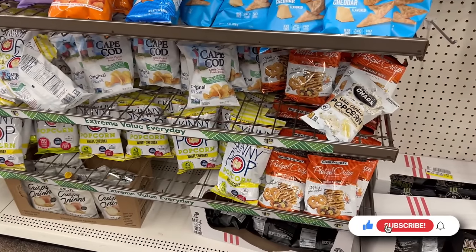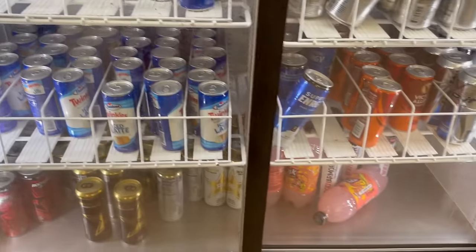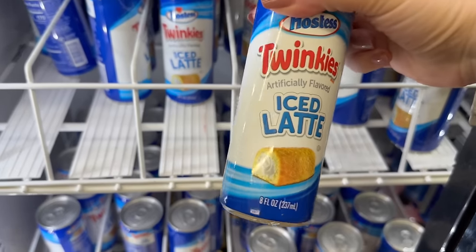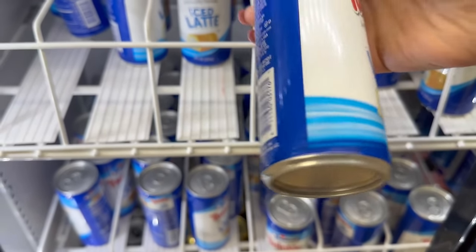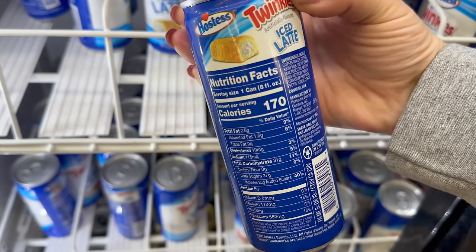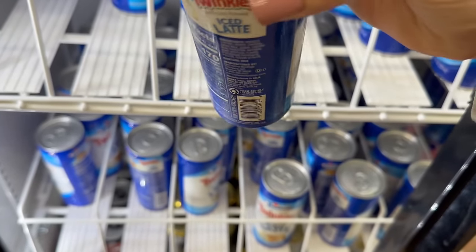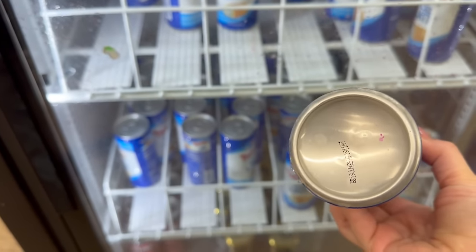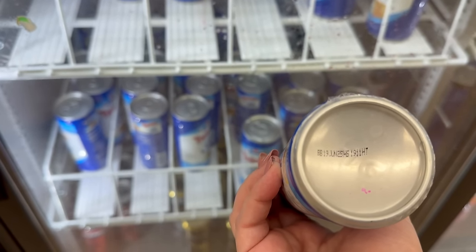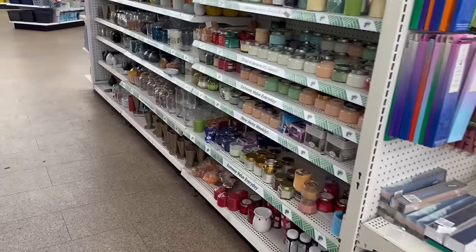Oh, I found a Twinkie Latte! Let me show you - we've got Twinkie Lattes in stock. Sounds very interesting. You get an 8-fluid-ounce. Let's check the expiration date - June 19th of 2025 - pretty good shelf life!